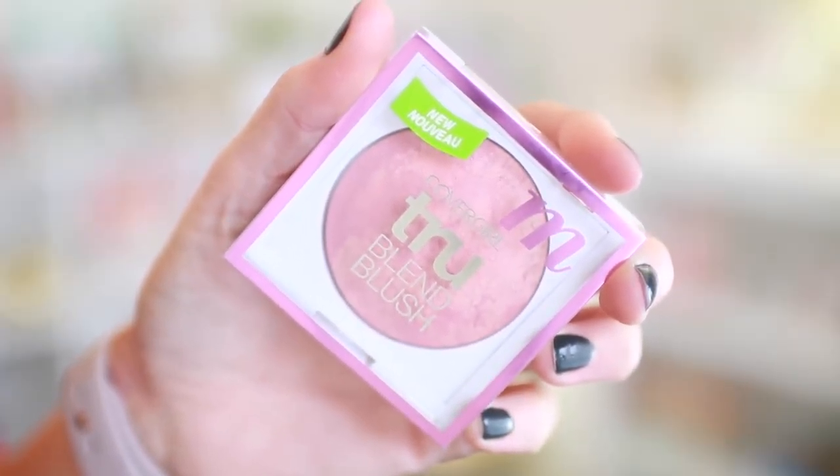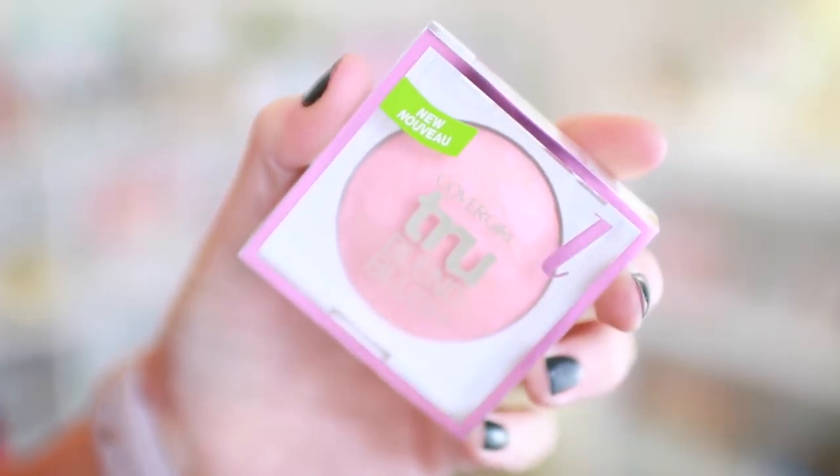More CoverGirl True Blend Blush — they come in different shades for light, medium, and dark skin tones. The medium one is Medium Rose, the dark one is Deep Mauve, and there's also Light Rose. Then they have bronzers — this one is just called 200 Bronze and I don't think it's designated for a specific skin tone; it's just a bronzer for everyone. I think they look really nice and fancy. It feels like it's been a while since CoverGirl has had current-looking blushes — not from the 80s or 90s. It's CoverGirl's time.